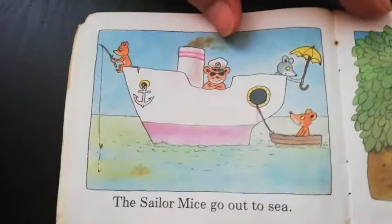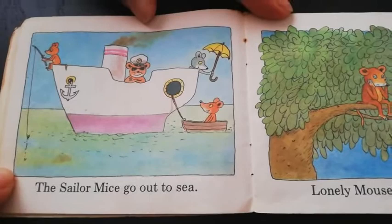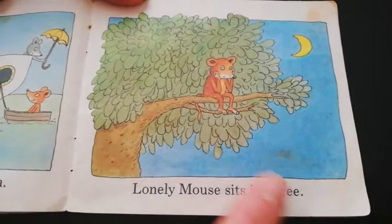The sailor mice go out to sea. Look at this one — he's fishing. He must be the captain of the boat because he's got the captain's hat. Lonely mouse sits in a tree. This little guy looks so sad. He's all lonely and sad. Poor thing.